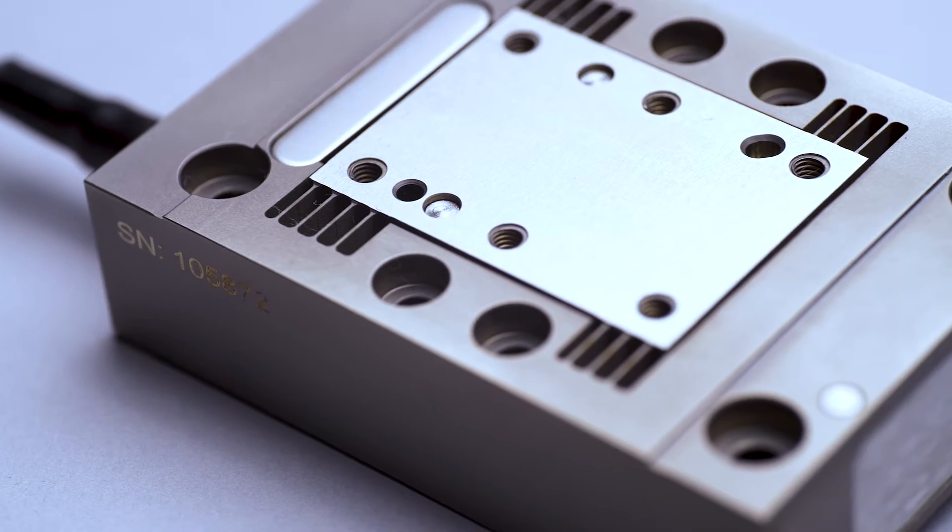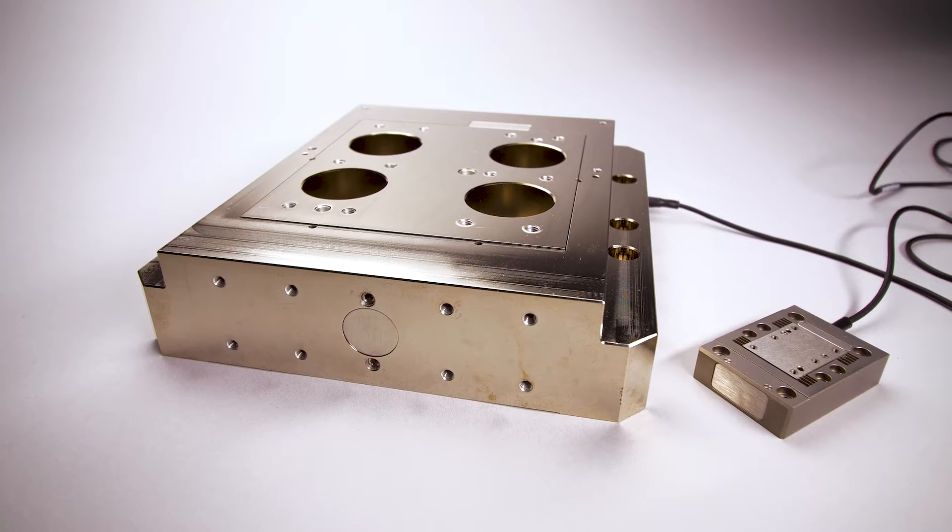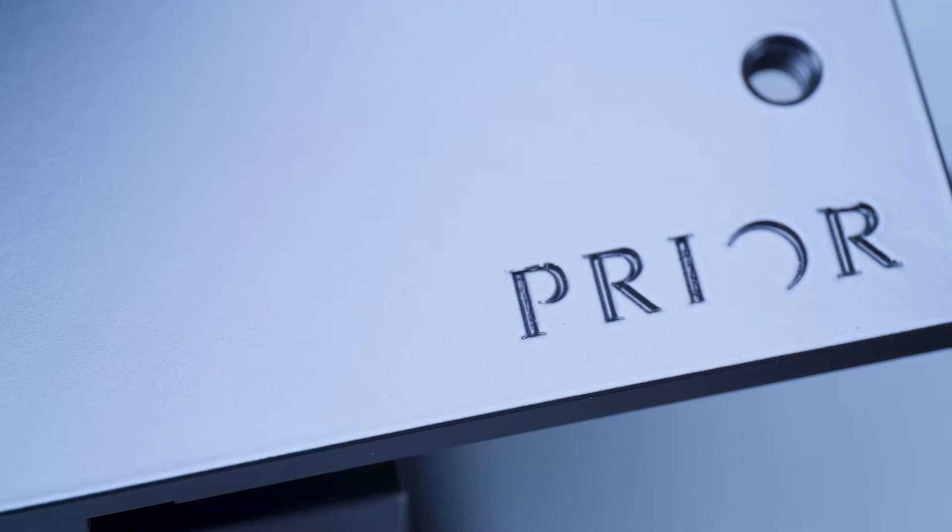Prior is a world leader in the automation of microscope equipment and high-precision positioning equipment. We work with a lot of Fortune 500 companies, all the way down to startups.